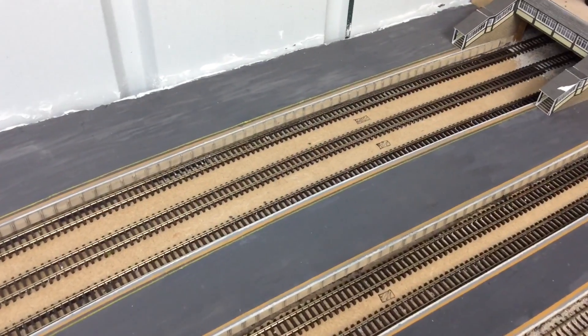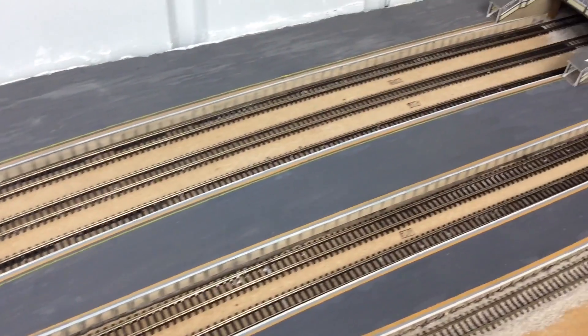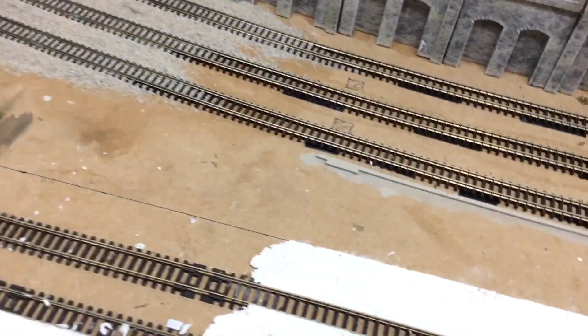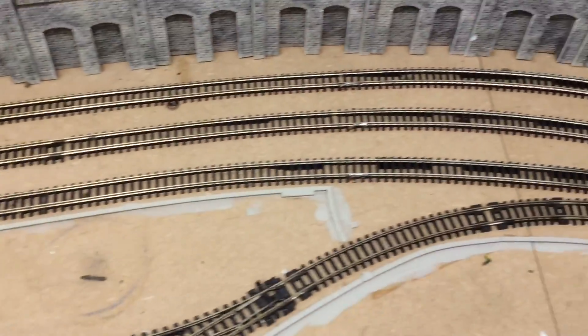If you've been following the channel then you'll also notice that I've super elevated the tracks going from the station entrance all the way around to the countryside tunnel entrance. The way I've done that is I've just used card and slotted it under the tracks as needed.